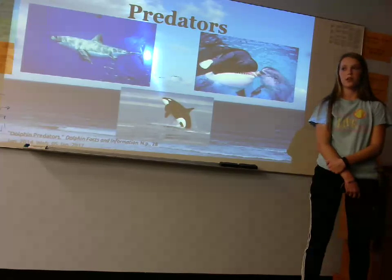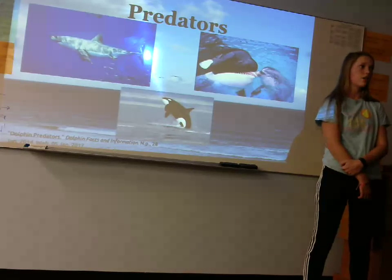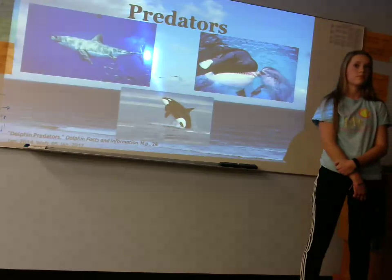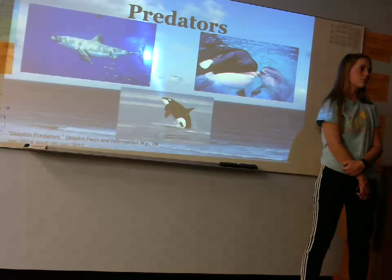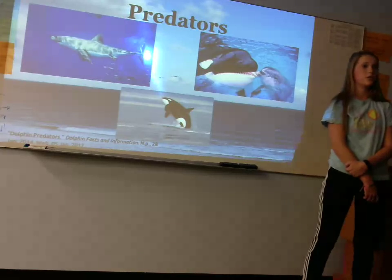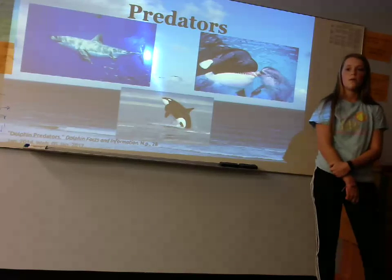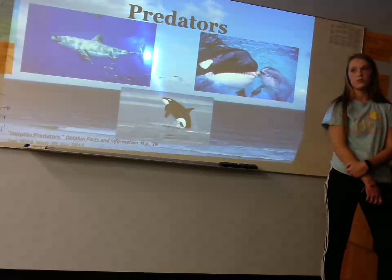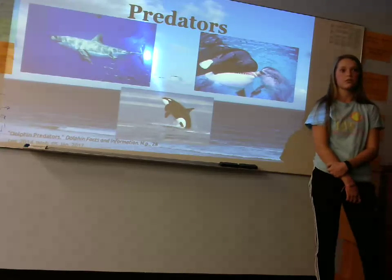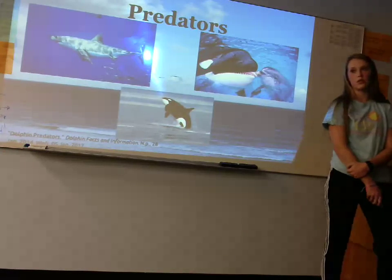The biggest predator to a dolphin, however, is man. Pollution, boat traffic, habitat destruction, overfishing, and direct takes are examples of how humans are harming dolphins. Overfishing for tuna results in dolphins getting captured and killed since they swim above tuna, and other fishermen kill dolphins because they think they will ruin their catch. Another issue with overfishing is that there are no fish left in some areas, so in places like Peru and Japan, they have resorted to killing and eating dolphins.